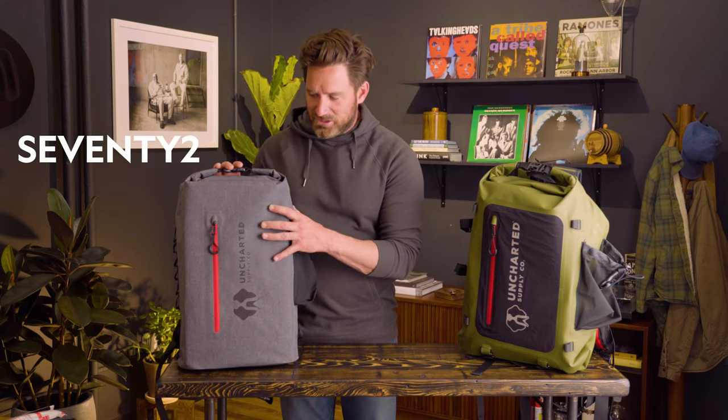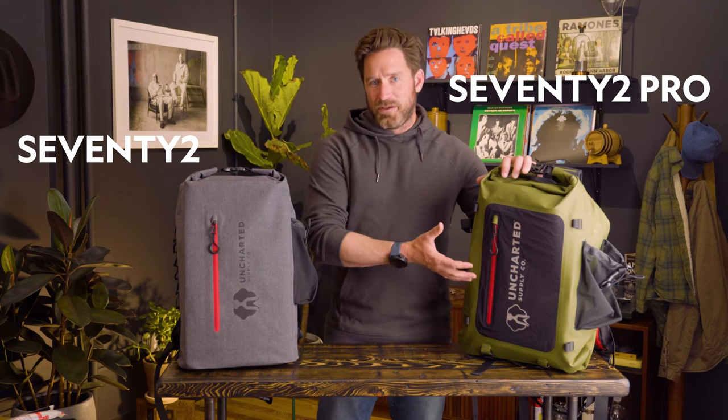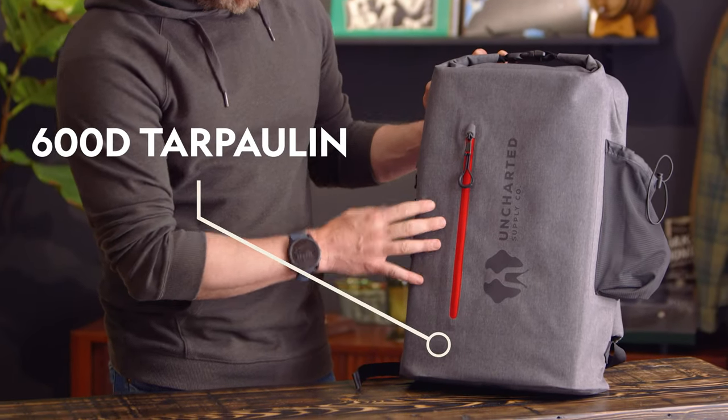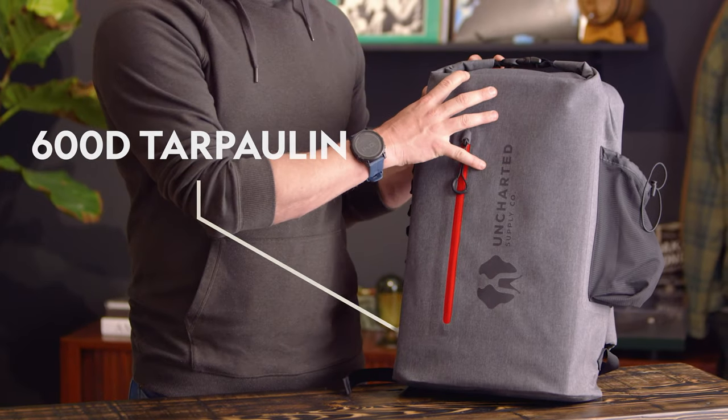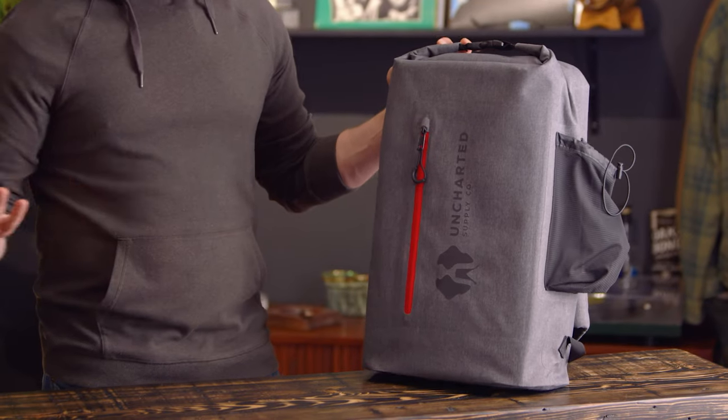So this is the 72 Survival System, and this over here is the 72 Pro, which is designed for two people with kind of upgraded components. First of all, 600D tarpaulin coated on both sides and welded construction, which means it's super durable and it's completely waterproof.